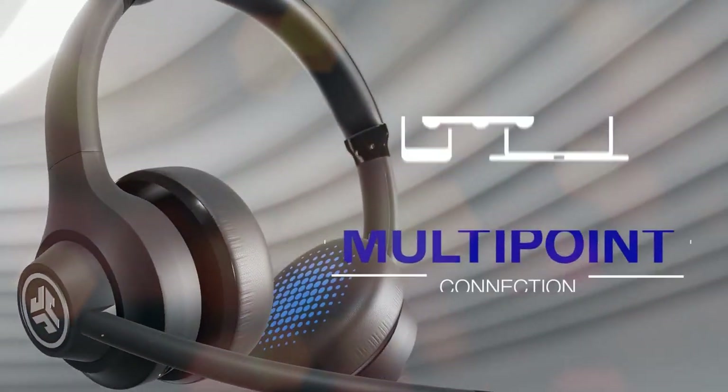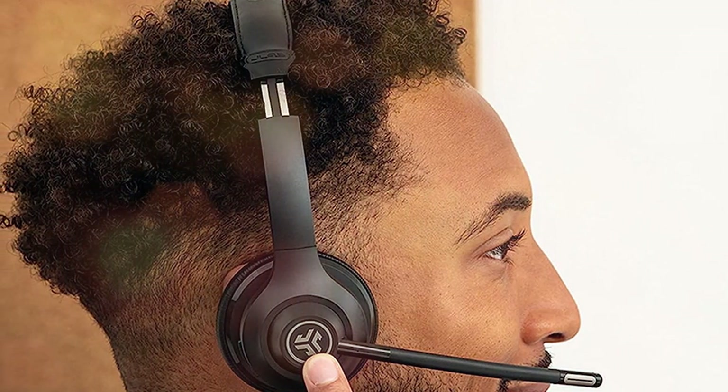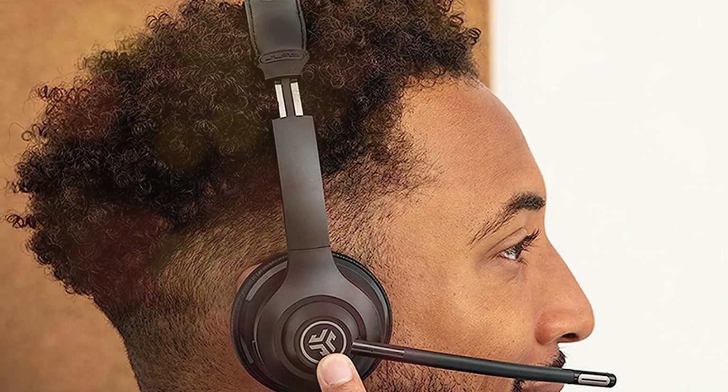The JLAB Go Work Wireless headsets are comfortable to wear, thanks to their plush ear cushions and adjustable headband. They also fold for easy storage and portability. Whether you're working from home, in the office, or on the go, these headsets offer the convenience and quality you need to stay connected and productive.